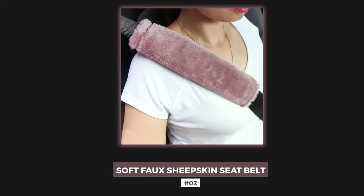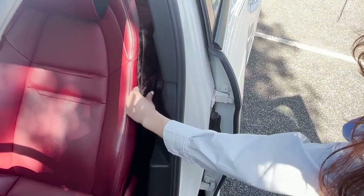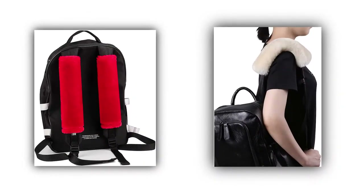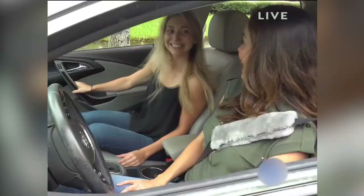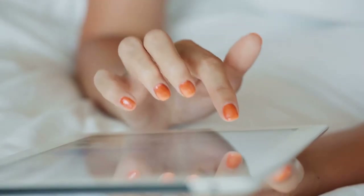Number 2: Soft Faux Sheepskin Seat Belt. Make your driving experience comfy with Amooka's Soft Faux Sheepskin Seat Belt, which is not only luxurious to touch, but is also great for the protection of your shoulder, neck, and collarbones. It doesn't rub off on your clothes and is best for backpacks, laptops, and guitar straps as well. This soft and smooth seat belt will not only look trendy, but will also make your driving experience the most convenient. Let me know in the comments if you find it worth buying.